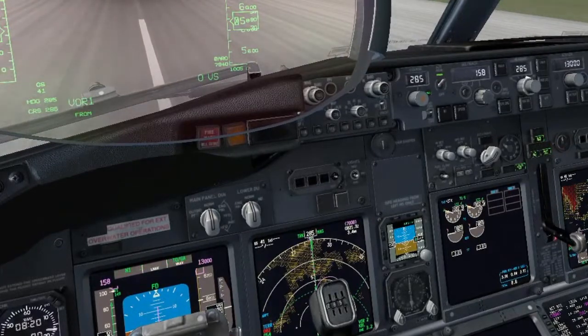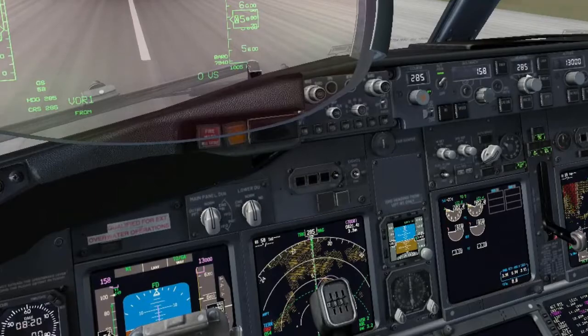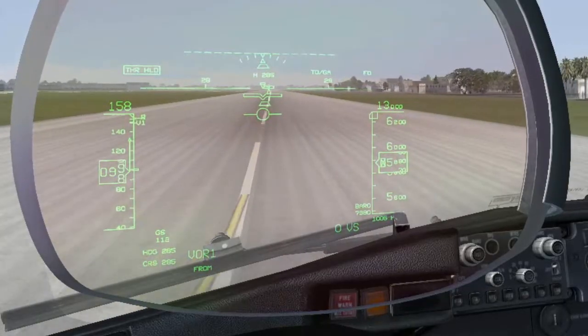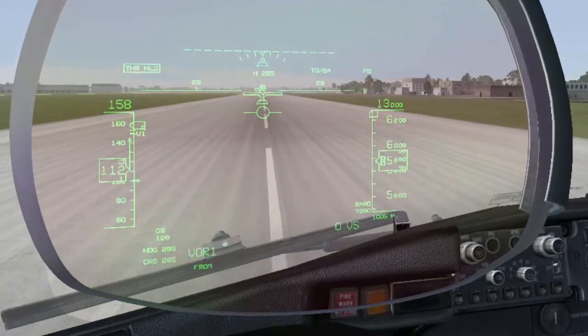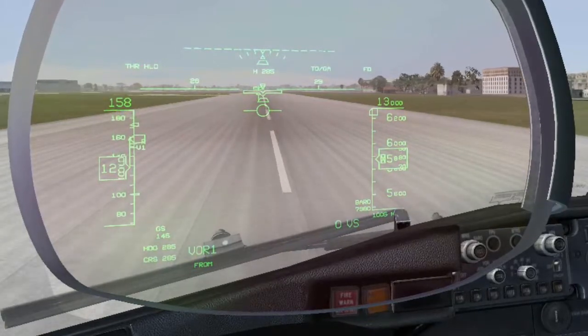Takeoff thrust set. It is summertime, taking off from runway 29 with bleeds off. The aircraft is at the maximum takeoff weight, 65,200 kilos. The temperature is 27 degrees Celsius, QNH 1002, headwind 5 knots.